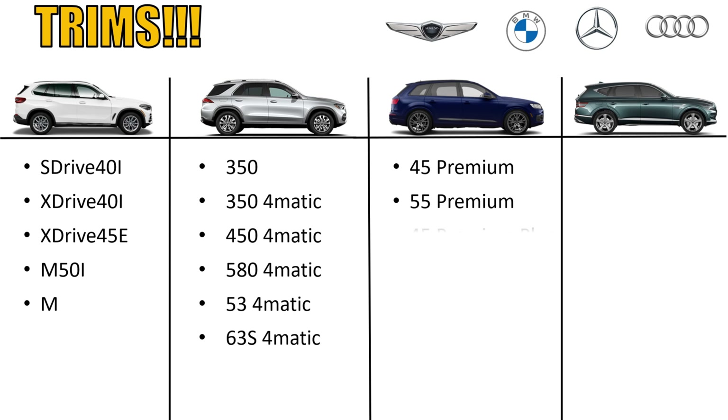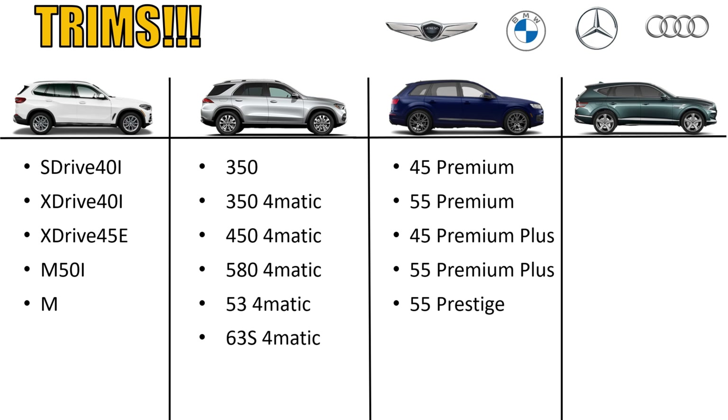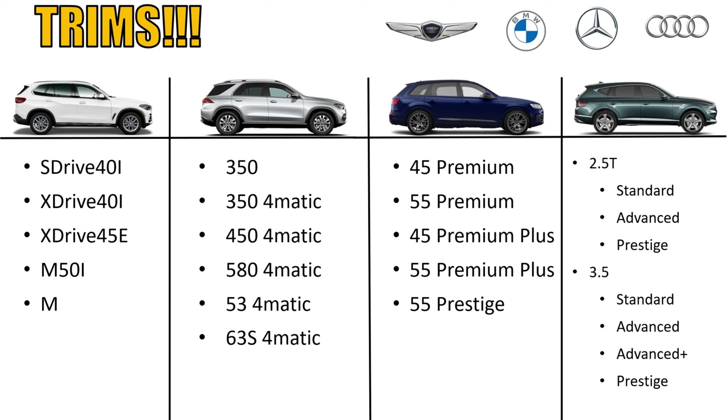In the Q7, you have five trim levels: the 45 Premium, the 55 Premium — the difference being the engine, with the 45 having a four-cylinder and the 55 having a six-cylinder — then the 45 Premium Plus, the 55 Premium Plus, and the 55 Prestige. The GV80 is not far behind: in the 2.5T you can get standard, advanced, and prestige. In the 3.5T, which is all-wheel drive only, it comes in standard, advanced, advanced plus, and prestige. So the GV80 is somewhat playing the same trim-level game, though some people like having the option of picking and choosing.